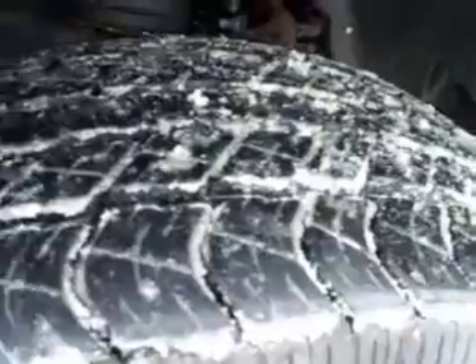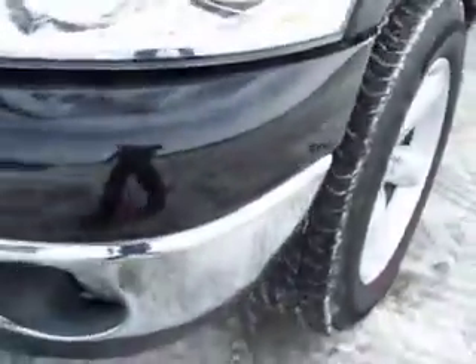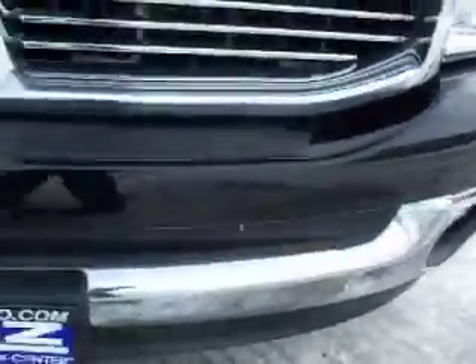Goodyear Wrangler tires with about three-fourths of tread left, 20 inch alloy rims. Down this side of the truck you can see just how glass-like the paint is, how clean the body is.